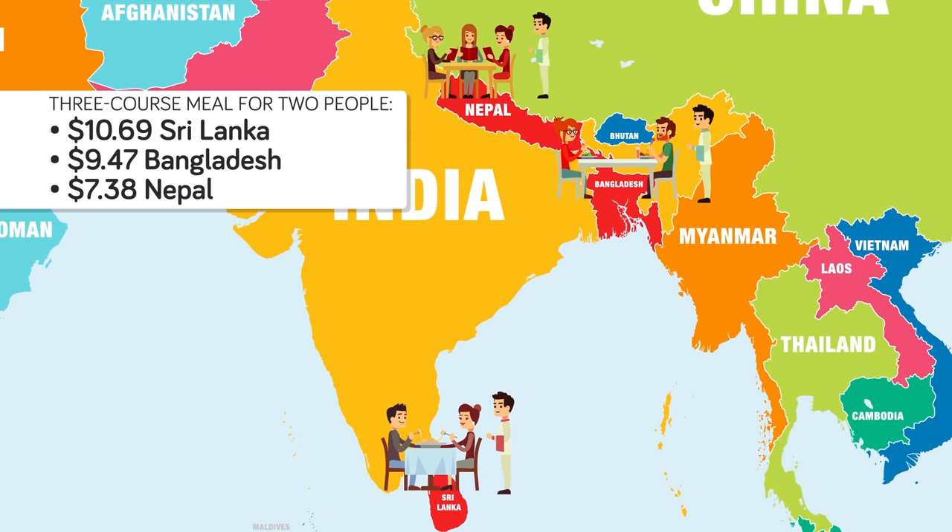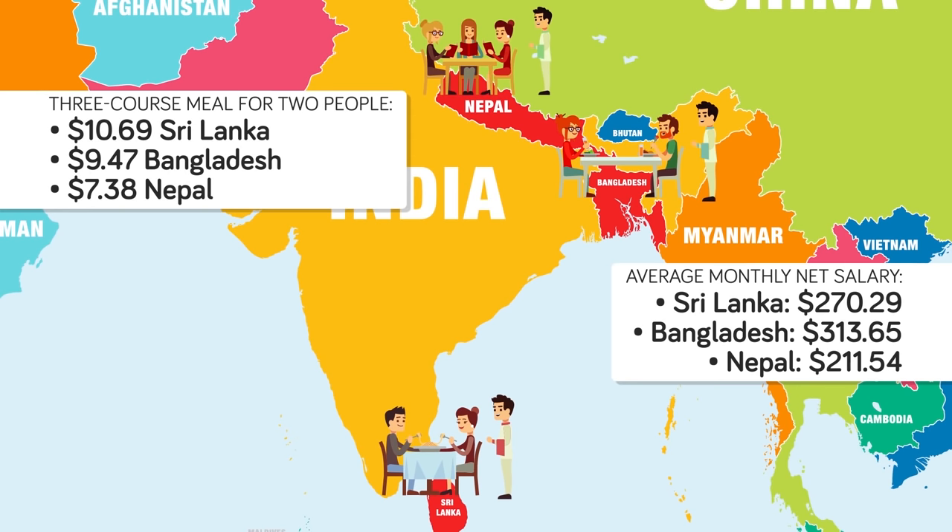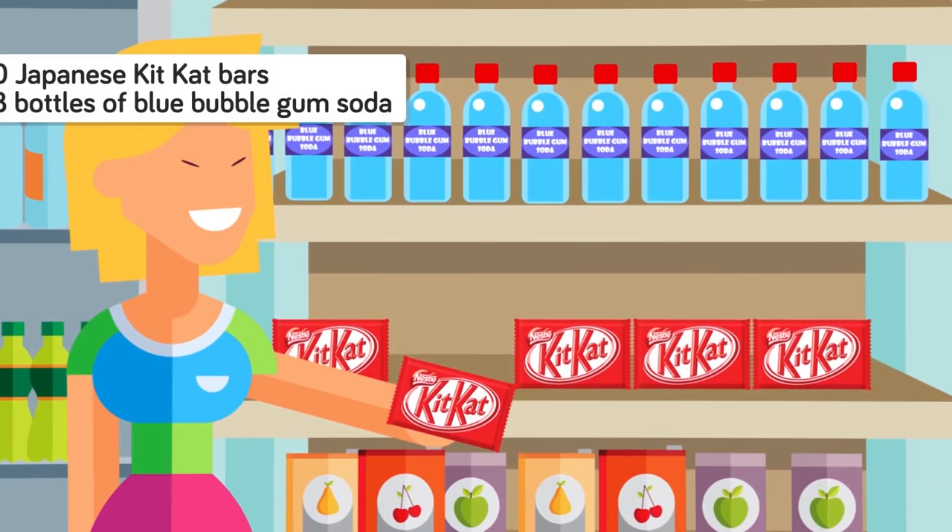Numbeo states that the average monthly net salary in Sri Lanka is $270.29, while it is $313.65 in Bangladesh and $211.54 in Nepal. People with a sweet tooth can get 40 Japanese Kit Kat bars or 48 bottles of Blue Bubble Gum soda for just under $100.